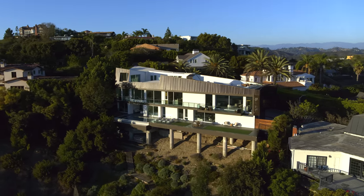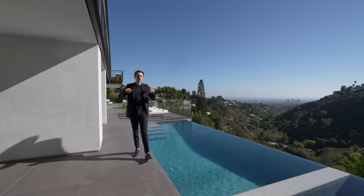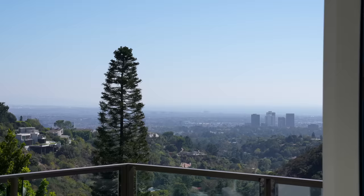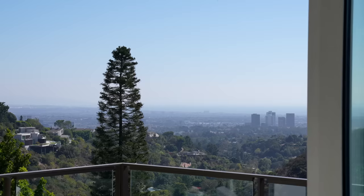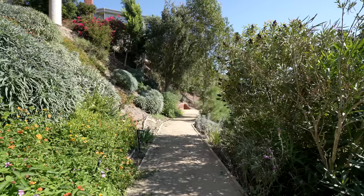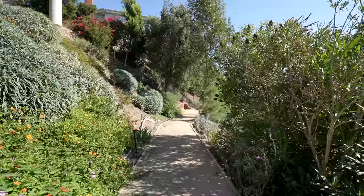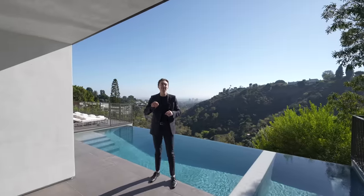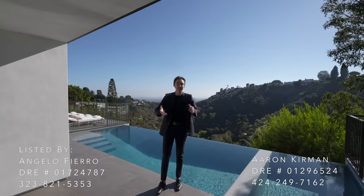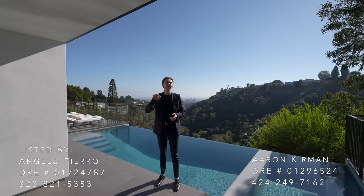This is a $15.52 million Bel-Air mansion with some of the best views in Bel-Air. It's got an infinity edge pool and a private zen trail, and we are about to tour this entire property right now. A huge thank you to the listing agents for allowing us to get in here and do this tour.